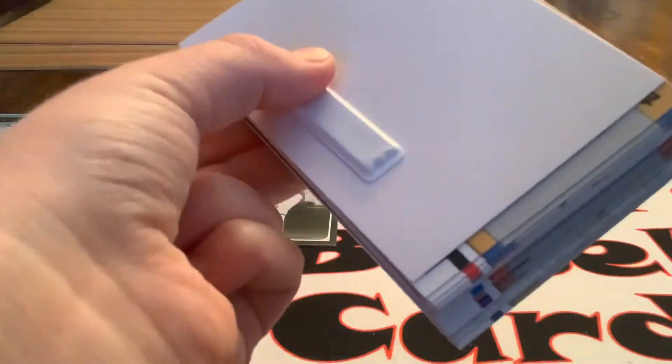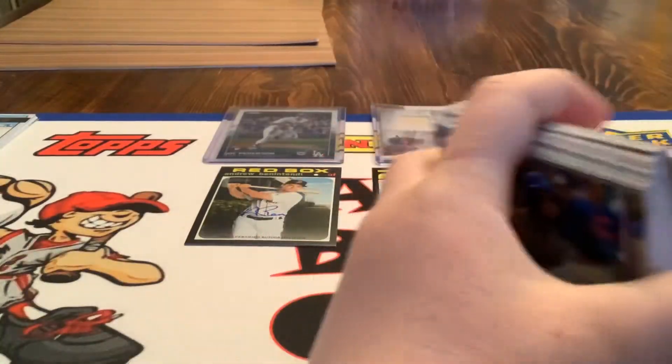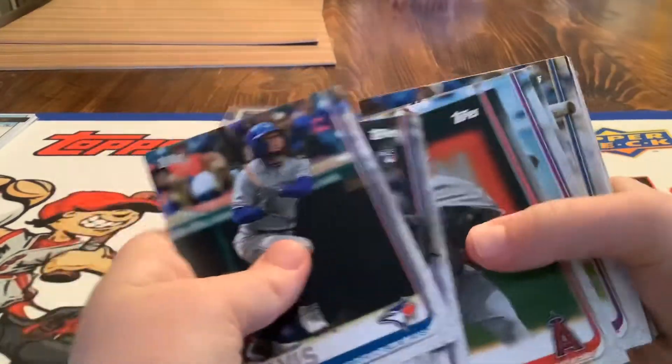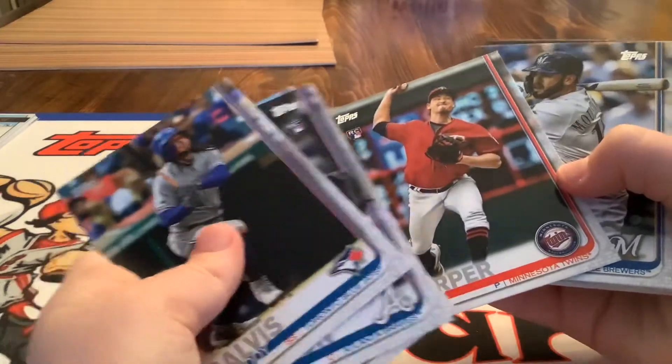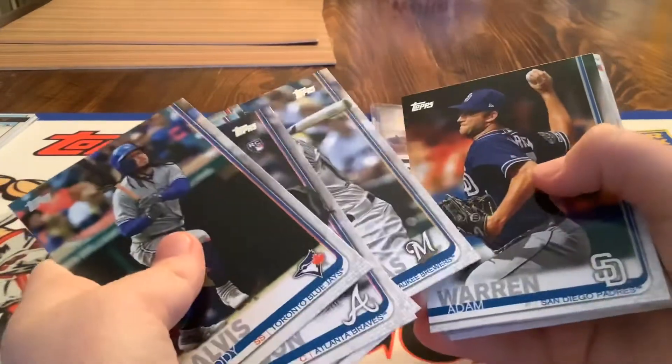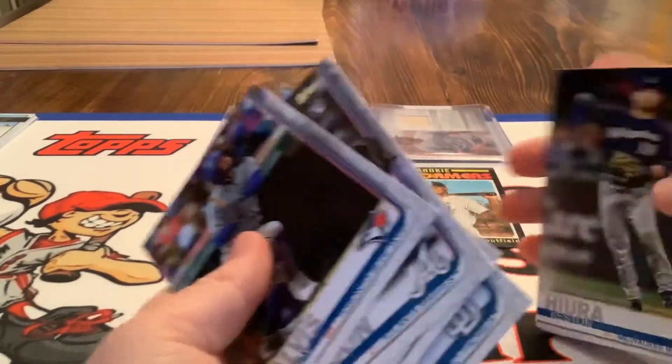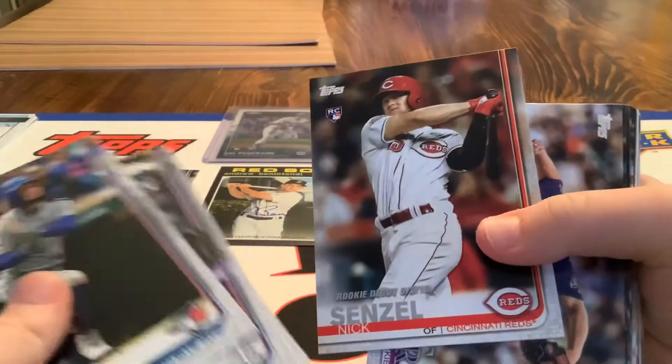Look at the strength on this guy! Holy smokes. There's our security sensor — it got Josh Bell on the box. Throw that in the garbage. Freddy Galvis, Mickey... What's a cool one? A Keston Hiura rookie debut — put that in my pile. Nixon's a rookie debut too. Curl Gratian and the pack.